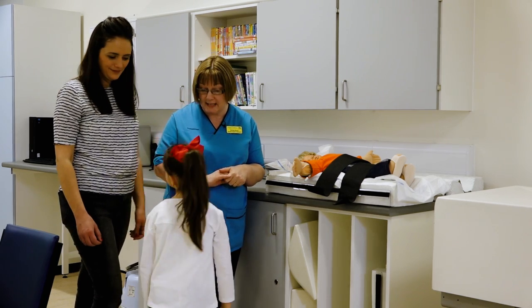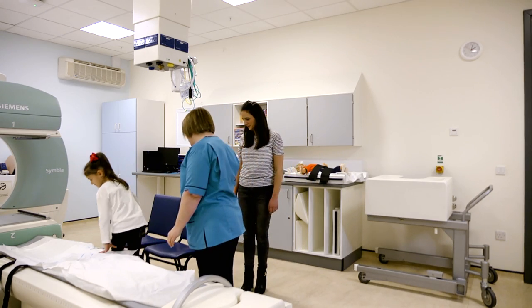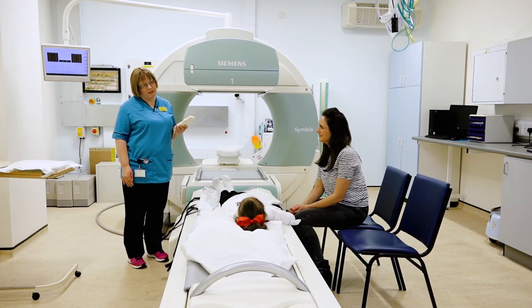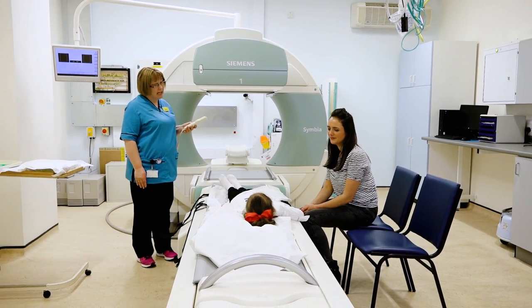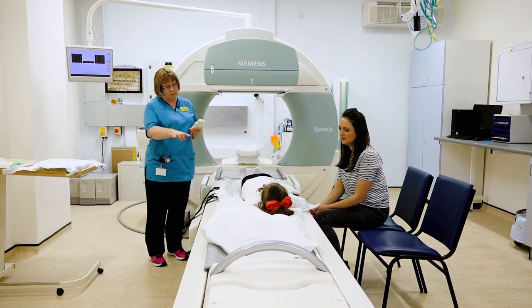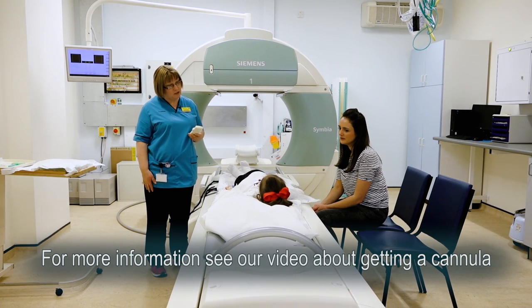Okay, so if you can lie up on the table and just slip your wee shoes off, and mum can have a seat beside you. For this test we're going to put you under the camera before we start anything. We need to give you a small injection, and that's why we asked you to get the wee cannula in — so we can use that to put the magic medicine in that shows your kidneys up.